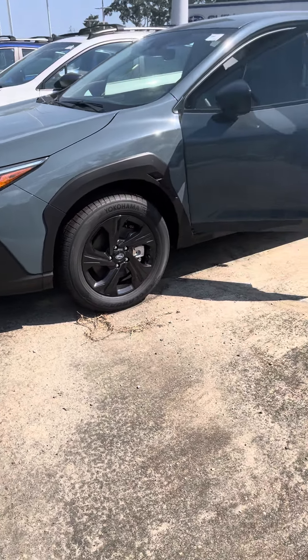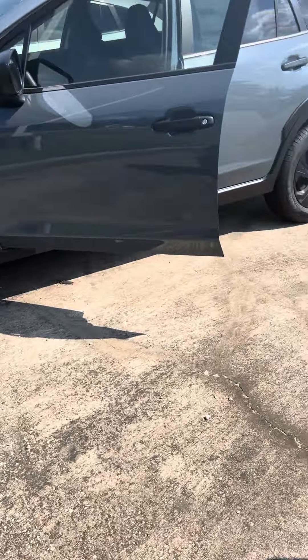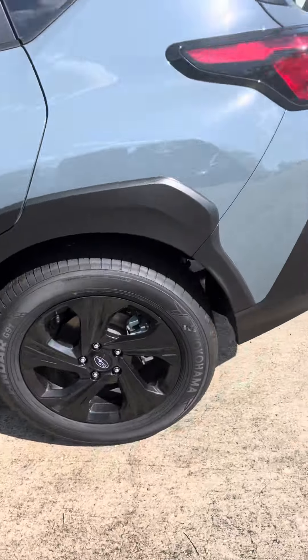Hey Eric, this is Will over at Baldwin Subaru. You're looking at a 2024 Subaru Crosstrek Base, All Shower Blue.